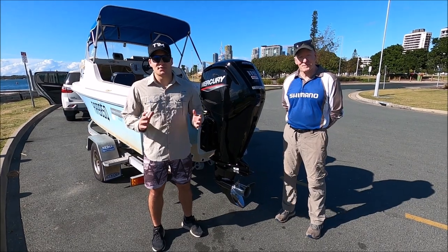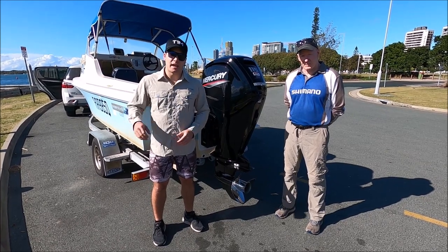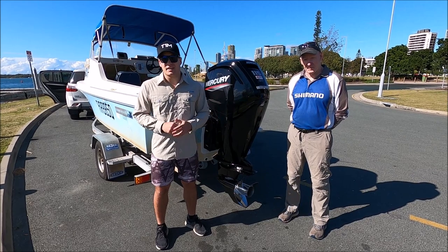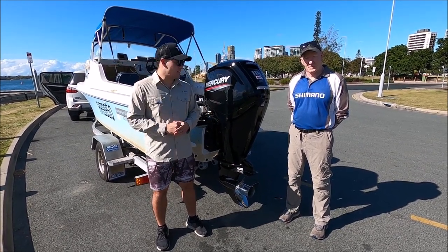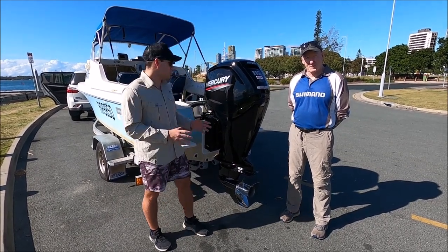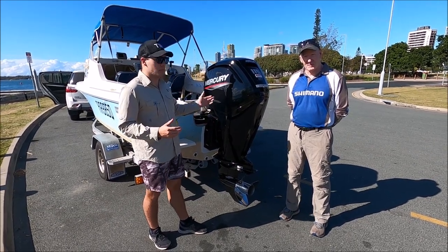Alright guys, fast forward now. You would have seen us picking up the new motor from Brisbane Marine, but we're down at the Broadwater today on the Gold Coast and we're going to run the motor in. We'll show you all of that when we hit the water and might even do a little bit of fishing at the end if we have time. But first we're going to have a chat with Dad about the new motor — why we got it and why we went Mercury.